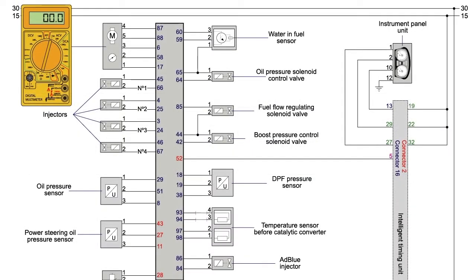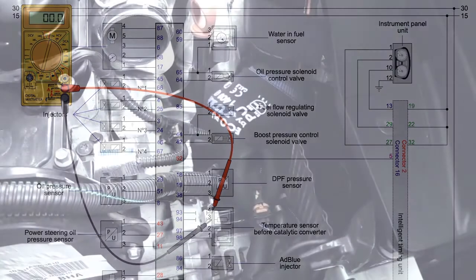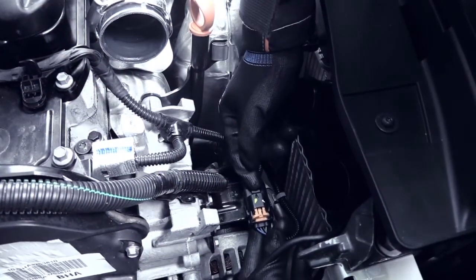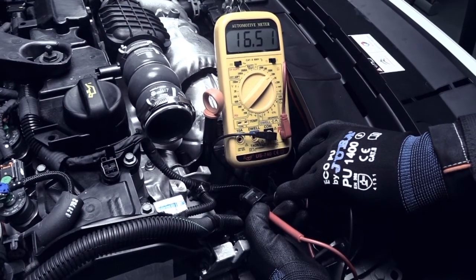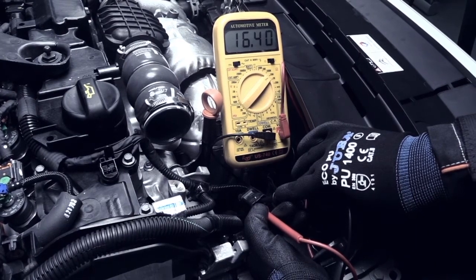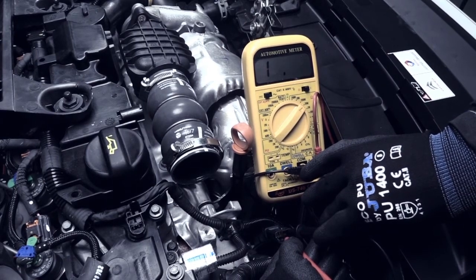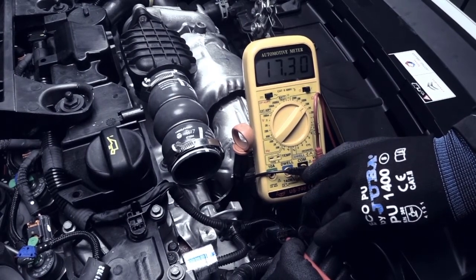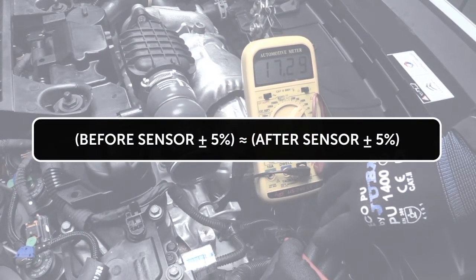If there is a considerable discrepancy with the observed values, the temperature sensor's resistance can be measured with a multimeter. The temperature sensor has to be disconnected and the multimeter's testing points connected to the sensor's terminal. All the exhaust line's temperature sensors are the same and work within the same voltage range, so a comparison diagnosis between them can be run when they are at the same temperature. The temperature sensor should be replaced if the values measured are incorrect or if there is more than a 5% difference between them.